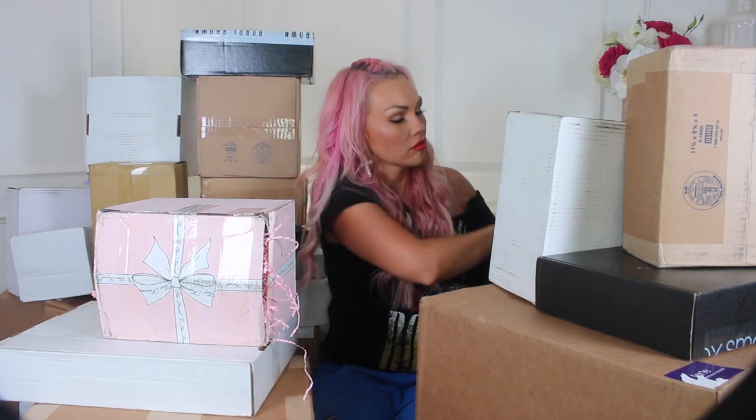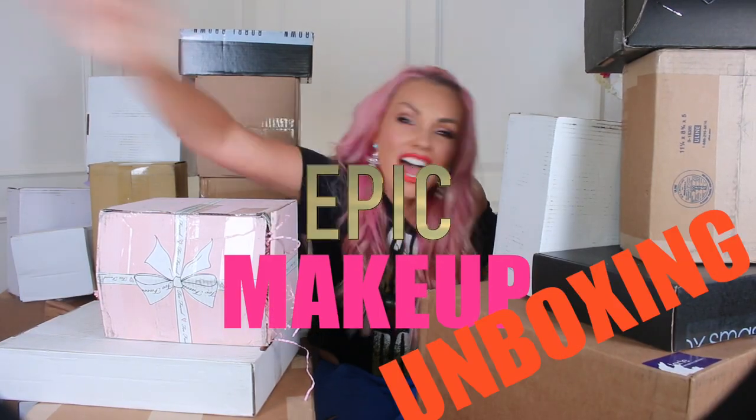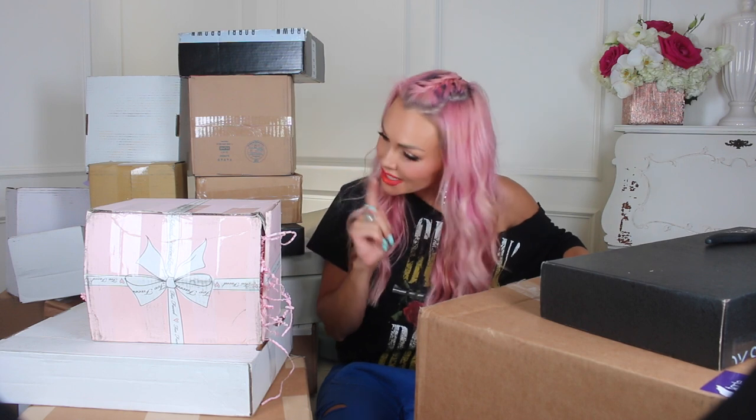I feel like these boxes are going to fall. What in the world?! I'm here to show you the most epic makeup unboxing ever! I unbox makeup on Snapchat because I get makeup every day. And let me tell you guys, this is like a dream come true. Because when I started doing YouTube, no brands were sending makeup to anybody making YouTube videos.